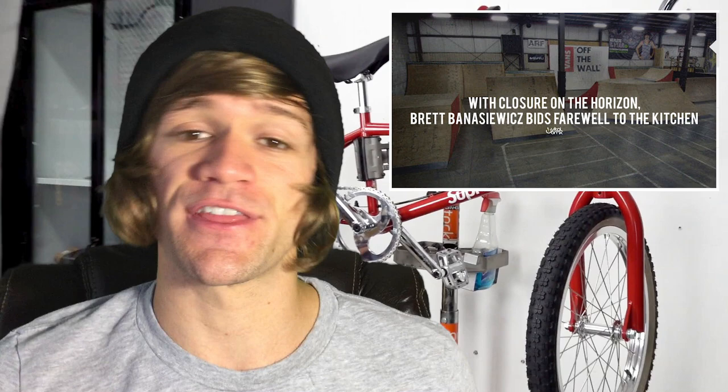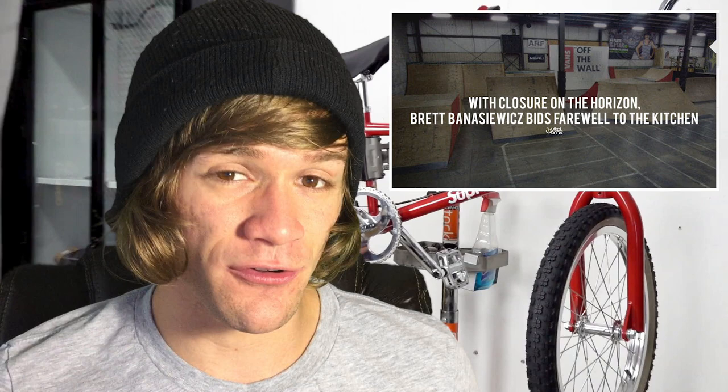Unfortunately we've got some bad news: the Kitchen skate park in Indiana, Brett Benassi Wicks' skate park, is going to have to close because of everything going on. Vital BMX did an interview with him talking about it and it's kind of a bummer to read and hear. That's really all I have to say about it — it sucks that it's happening and it's hard to find a silver lining in this situation whatsoever.